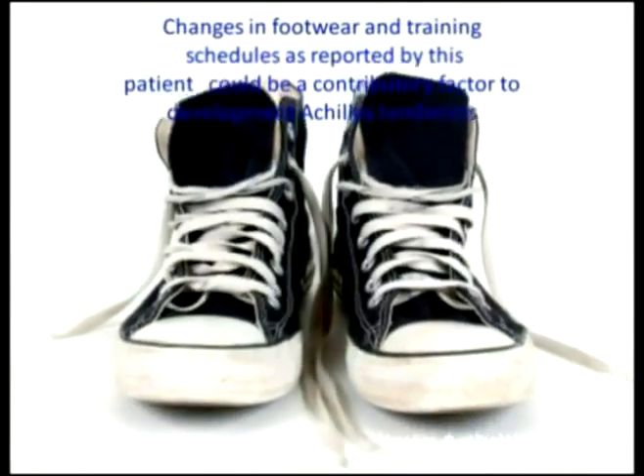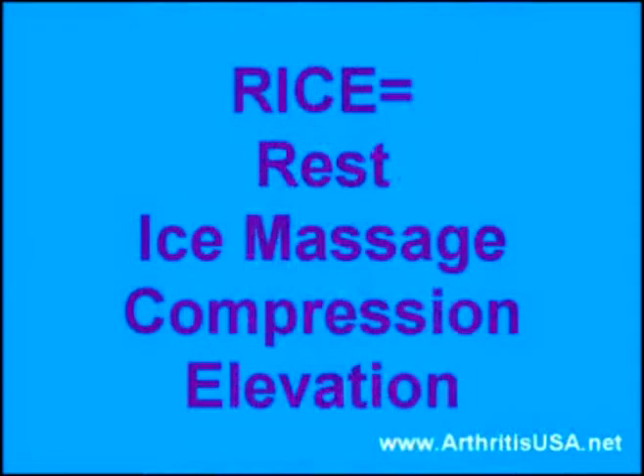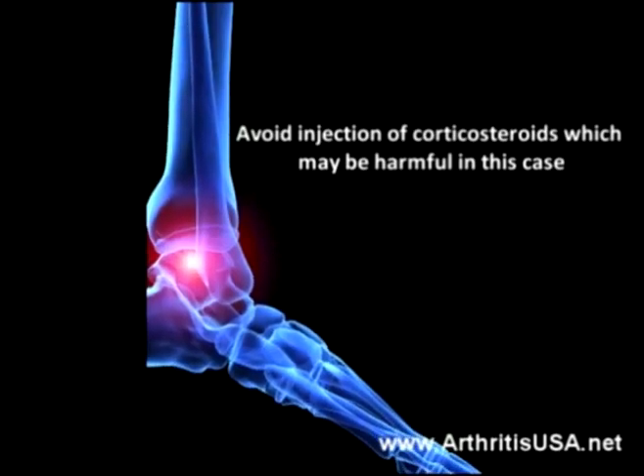Changes in footwear and training schedules, as reported by this patient, could be a contributory factor to development of Achilles tendonitis. Treatment is RICE which stands for Rest, Ice Massage, Compression and Elevation. Avoid injection of corticosteroids which may be harmful in the case of Achilles tendonitis.